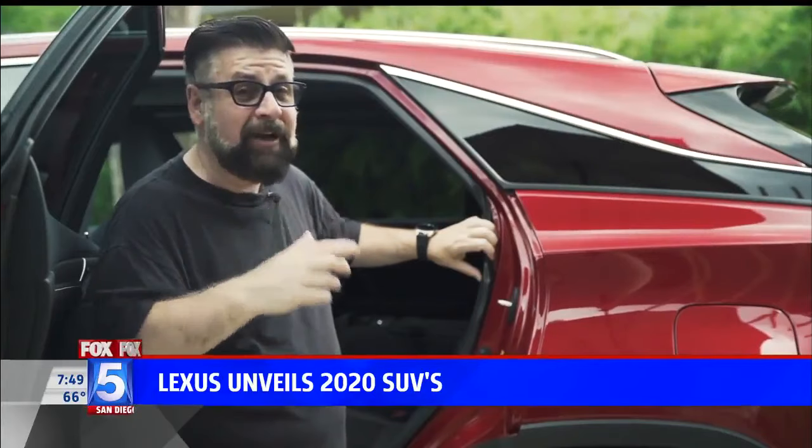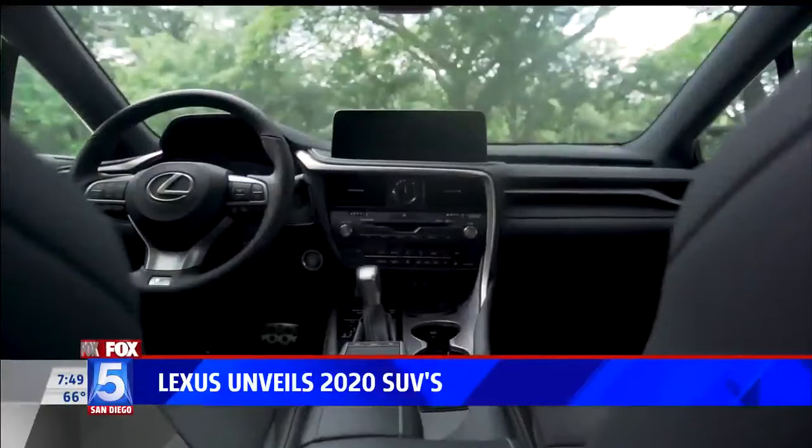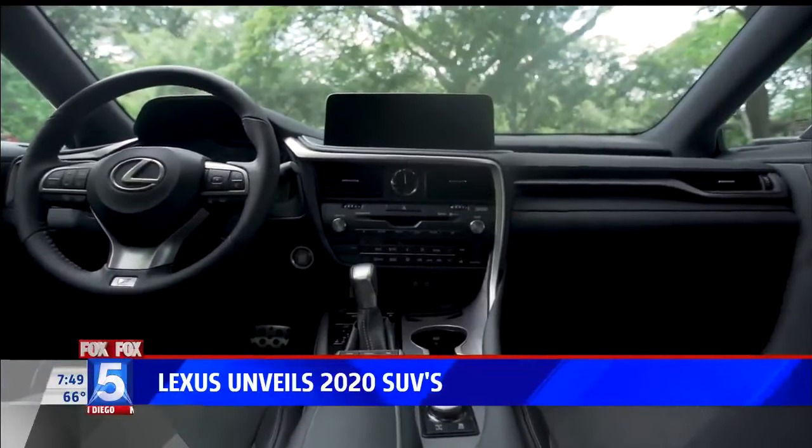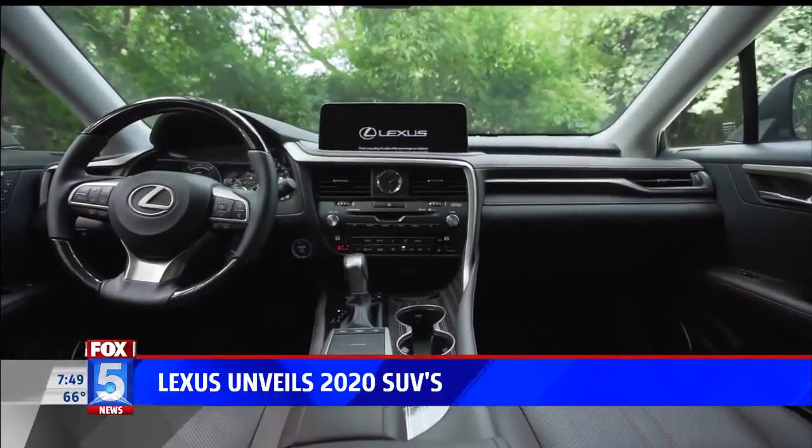You can definitely feel the difference when you drive the 2020 RX. Inside, when driving on the street, getting up to speed and doing some cornering, it feels much more rigid — and those body welds make a huge difference. Lexus also changed the interior of the new RX for 2020, and the multimedia system has also been enhanced.